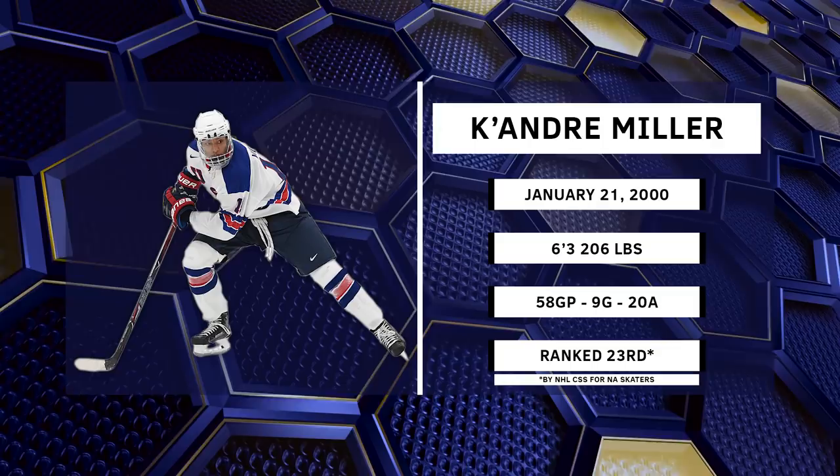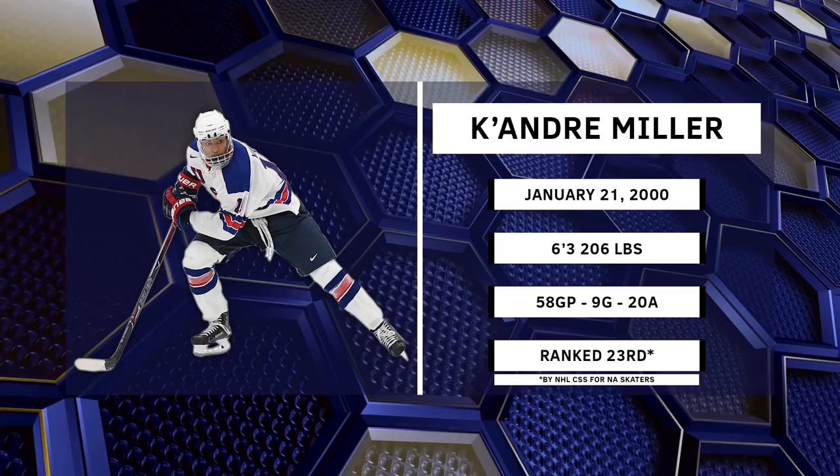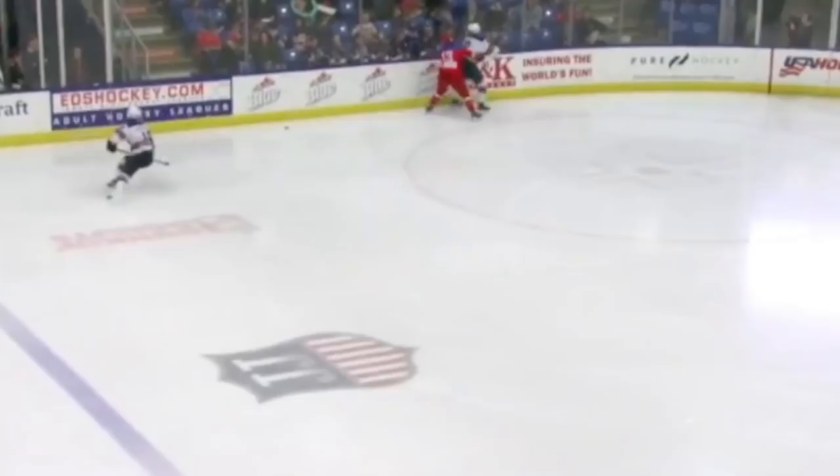At 6'3", but really more like 6'4", 6'5" on skates, and 206 pounds, Miller should honestly not be as agile as he is, and this is why I think he is such a fascinating prospect. So much emphasis is placed on speed in today's NHL, with McDavid and Barzal carving up opposing teams and an expansion team built on speed making it all the way to the cup finals. Smaller, highly skilled players that can play with speed are in fashion, and defenses have had to scramble to keep up. It is so important now for D-men to not only be able to defend against speed, but to also jump up in the rush and attack with speed.